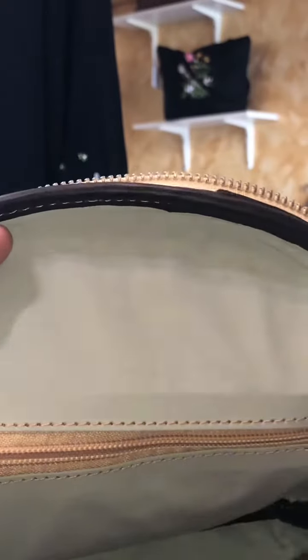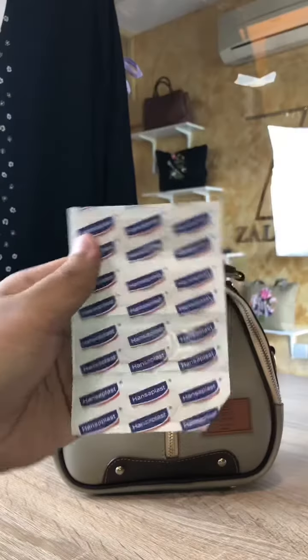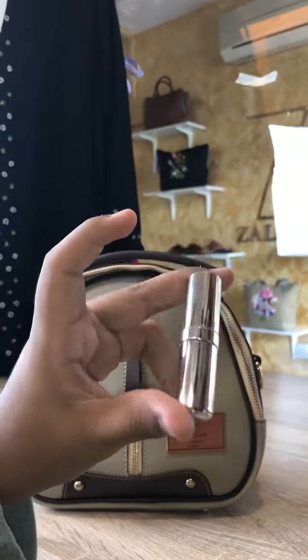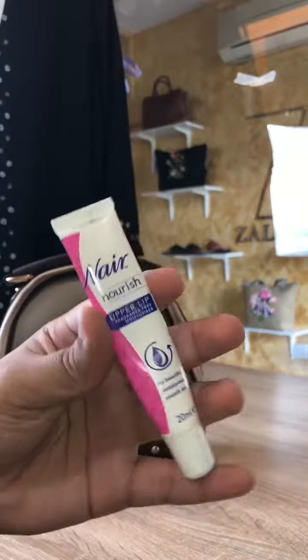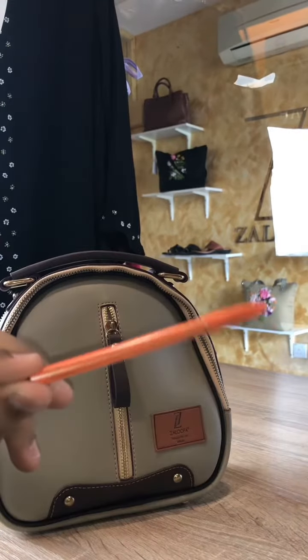Now inside the bag there's one zipper pocket, and I usually use it to bring my makeup. Opening it up, I bring my bandages, lipstick number one, a lip moisturizer, and lipstick number two.